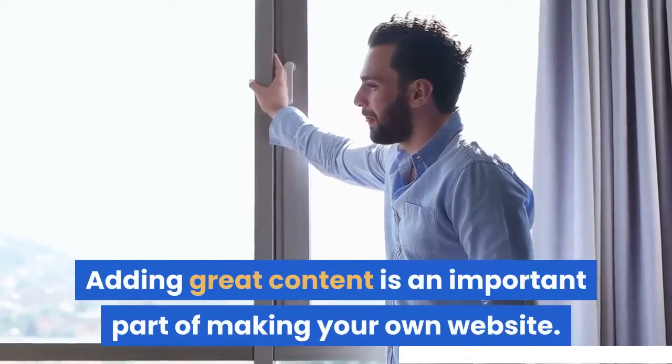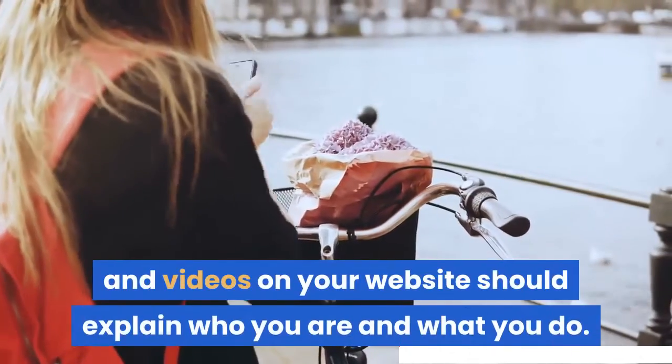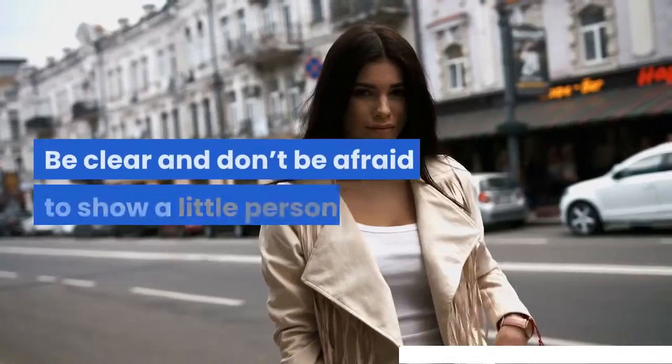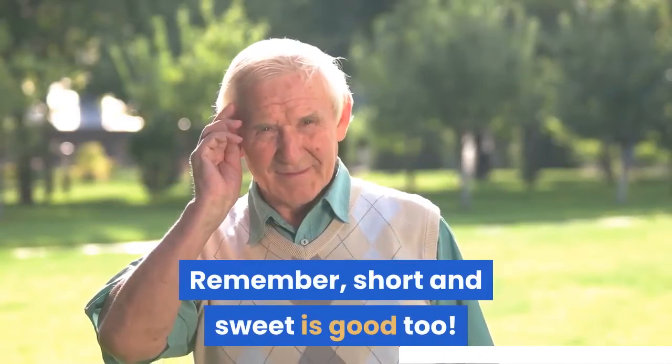Adding great content is an important part of making your own website. The text, images and videos on your website should explain who you are and what you do. Be clear and don't be afraid to show a little personality — remember, short and sweet is good too.